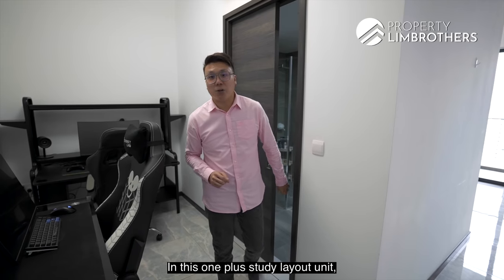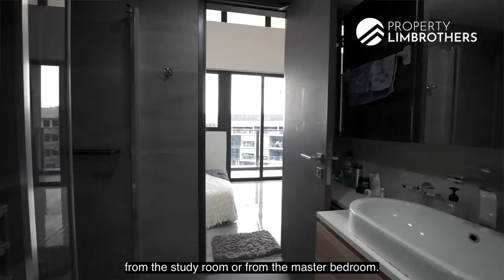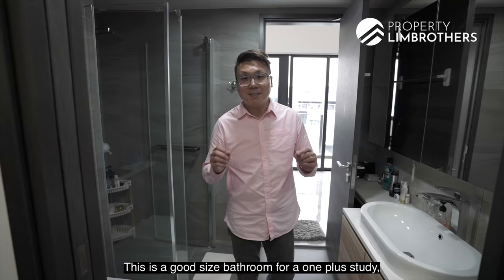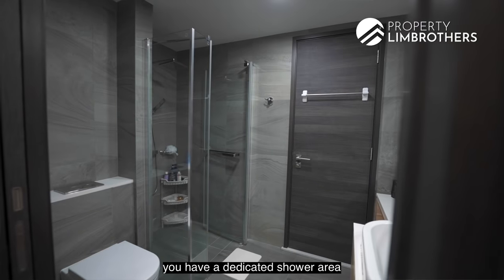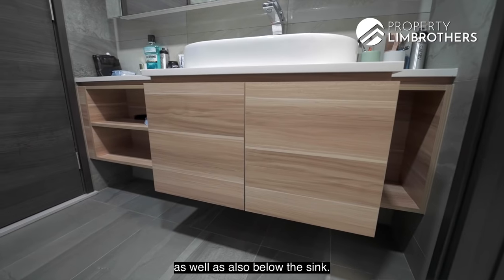In this OnePlus Study layout unit, there is a Jack and Jill bathroom that you can easily access from the study room or from the master bedroom. This is a good-sized bathroom for a OnePlus Study — you have a dedicated shower area and plenty of storage behind the mirror as well as below the sink.